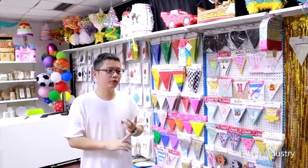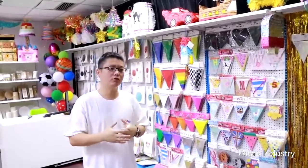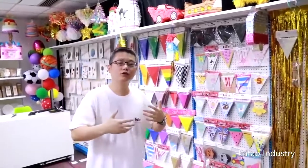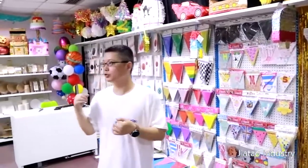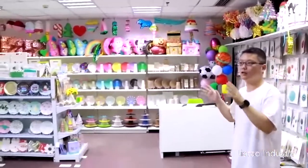Maybe if you are living in Europe, you can see our products in the supermarket or some party shop. Now we are going to show you what we have and what we have made in party supplies in this showroom. It's not a big showroom, but there are lots of party supplies here.